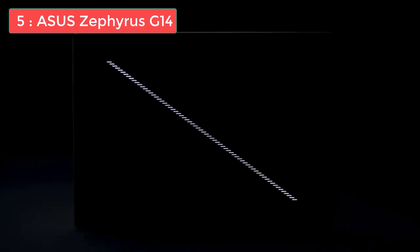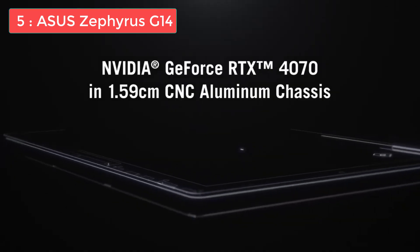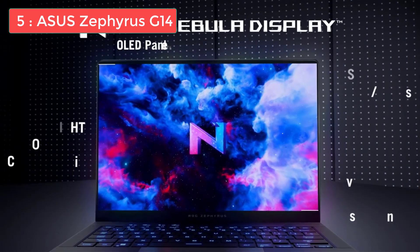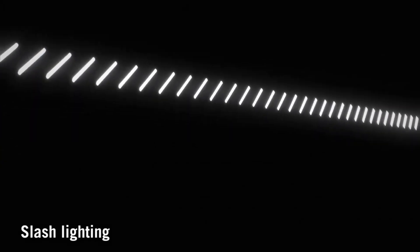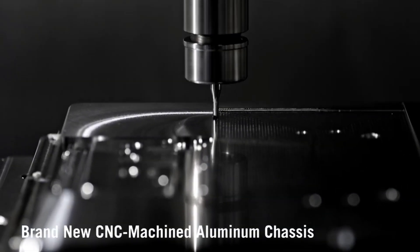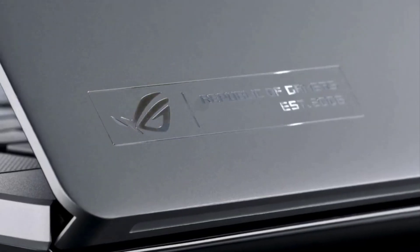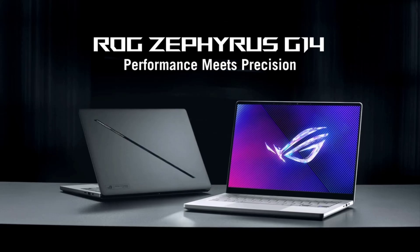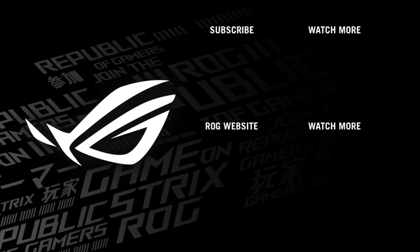Number 5: ASUS Zephyrus G14 — Best High-End Portable Laptop for Architects. The ASUS Zephyrus G14 is a great choice for architects seeking both high-end performance and a portable, lightweight design. Powered by the AMD Ryzen 9 8945HS processor and NVIDIA RTX 4070 GPU, it delivers exceptional speed and graphical capability, perfect for 3D modeling, rendering, and multitasking in software like Revit, SketchUp, or Rhino. Its 14-inch OLED 2.8K 120Hz display provides sharp visuals and vivid colors, ensuring precision when working on detailed designs or reviewing projects.